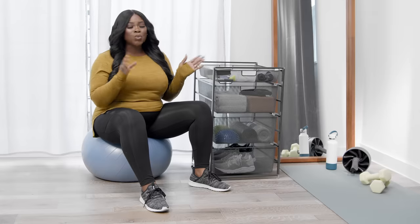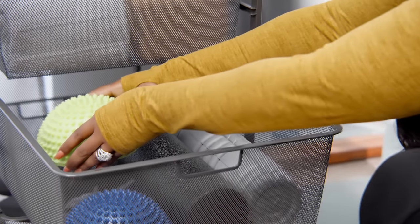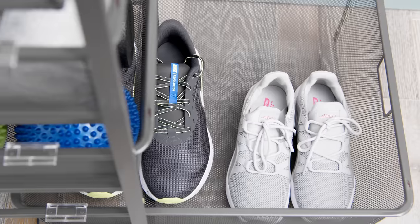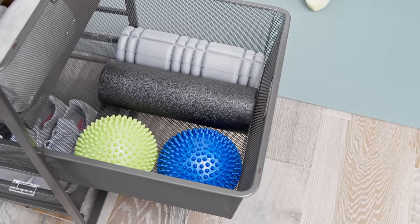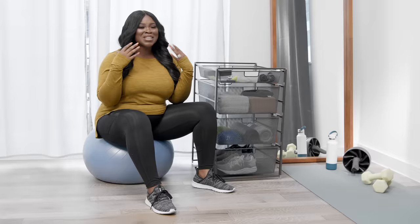We're using this one to hold workout gear, because I like to work out every now and again. The drawers easily organize everything I need, from my yoga mat and stretching bands to my charger so I can listen to my music.